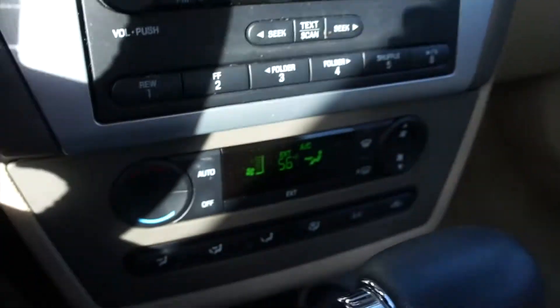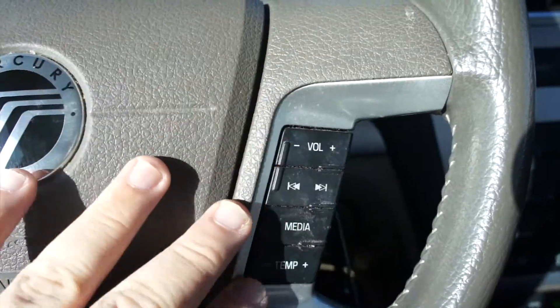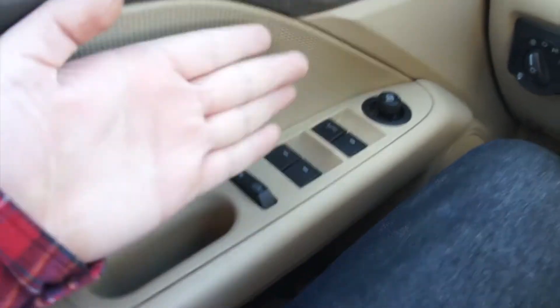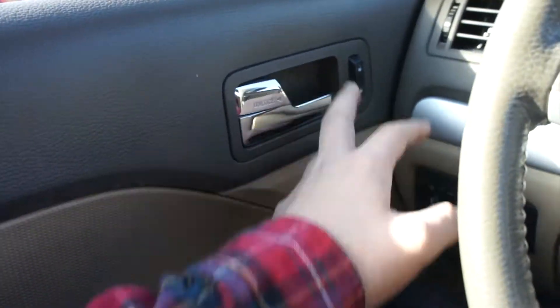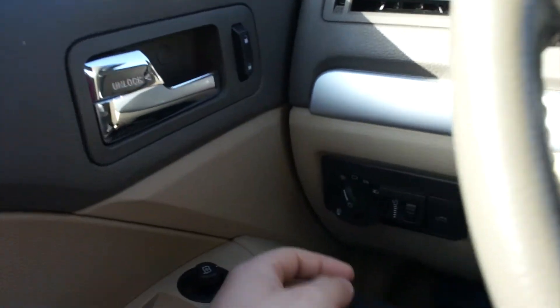Over here, your cruise controls. Since this one is equipped with automatic climate control, you do have your fan speed right there on the wheel. Over here are your audio system controls. On the door itself, soft touch up top, nice and padded — more padded material around here, and a padded armrest. All of your power windows, power locks, and power mirrors are on the door. Power mirror controls right there, and your chrome door handle up top, with your power lock controls right next to it.